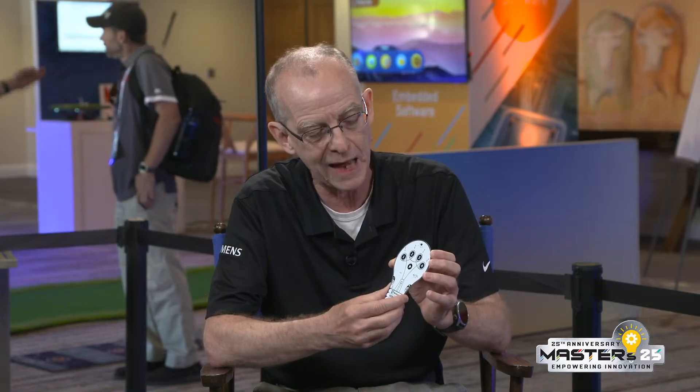Another challenge engineers face is stitching tools together. How does this solution reduce the friction and fit into the larger ecosystem? A good illustration of that is this little memory game we designed for Masters — everybody at Masters has one of these in the registration packet. It was a great example of reducing friction in the overall process. We started off literally with just the idea of creating a memory game.